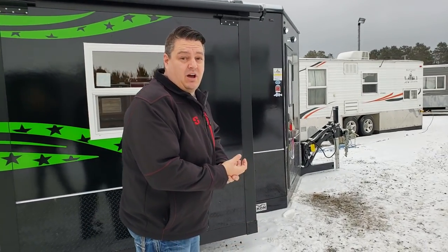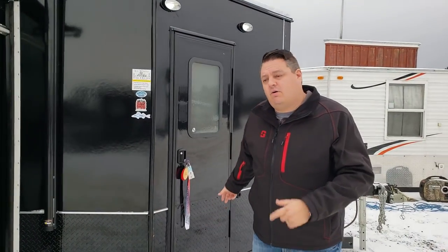It's a 24-foot house. It's got a slide out and the crew here at Smokey Hills actually did some custom work for this customer. So why don't you come on the inside — I'll show you Alex's house.